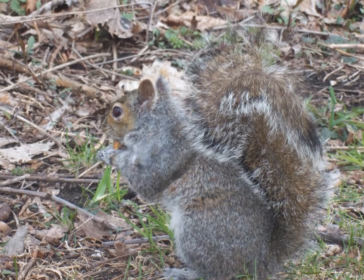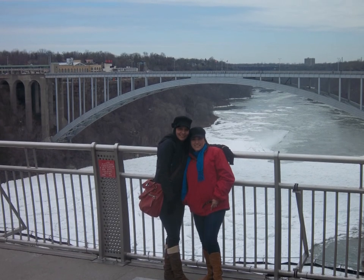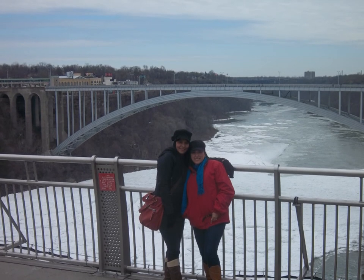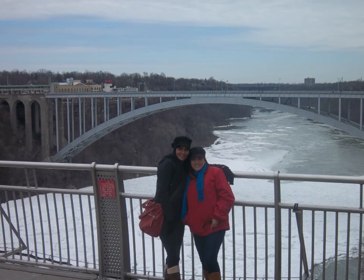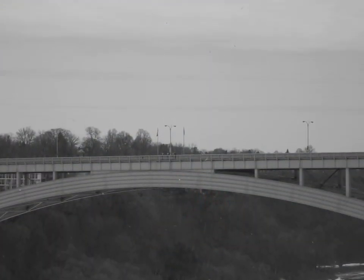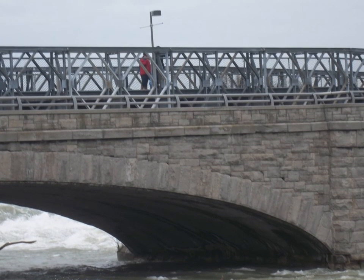There are two bridges that connect the cities of Niagara Falls, Ontario and Niagara Falls, New York, USA. You can see the Rainbow Bridge in one of the pictures, and the American and Canadian flags can be seen next to each other in the middle of the bridge. The Whirlpool Rapid Bridge is located north of the Rainbow Bridge and is the oldest bridge over the Niagara River, but we could not visit it.